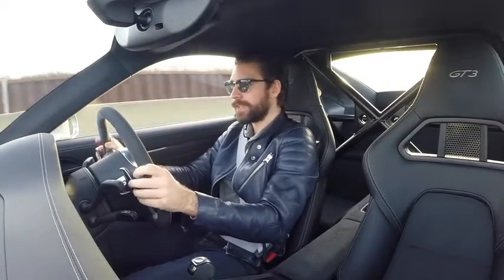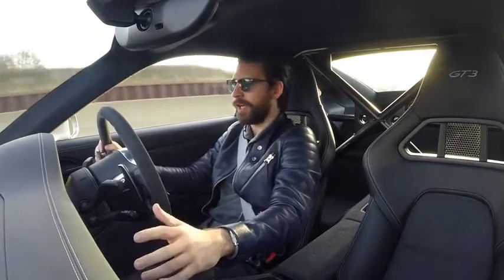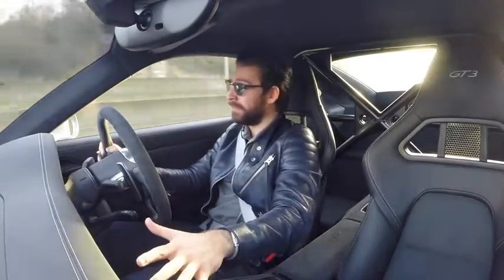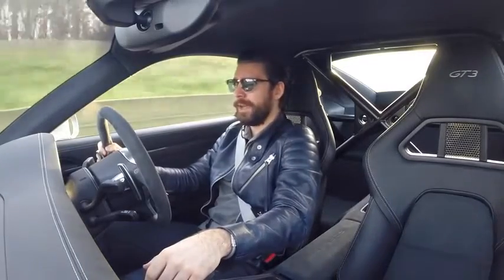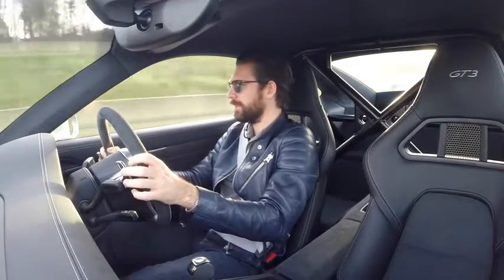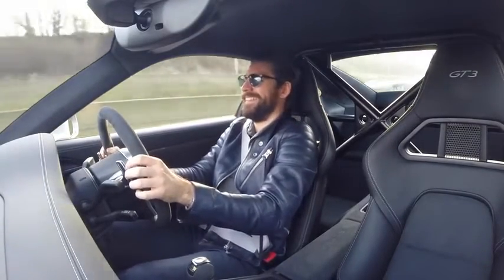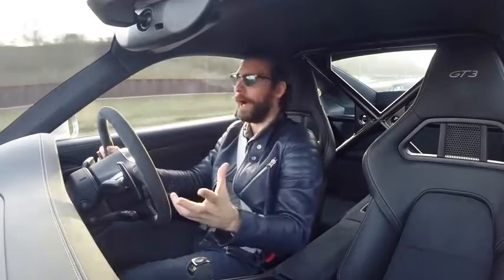It's going to be interesting driving this back to back with the Speciale. When they launched this car the only real car they had to compare it to was the Speciale, which is odd because they're in a totally different price bracket. The Speciale has a lot more power — this is pushing out a conservative 475 brake horsepower, whereas the Speciale is 600. But honestly, I reckon 475 is a lie — this feels like it's got some serious go. It's putting a big grin on my face.